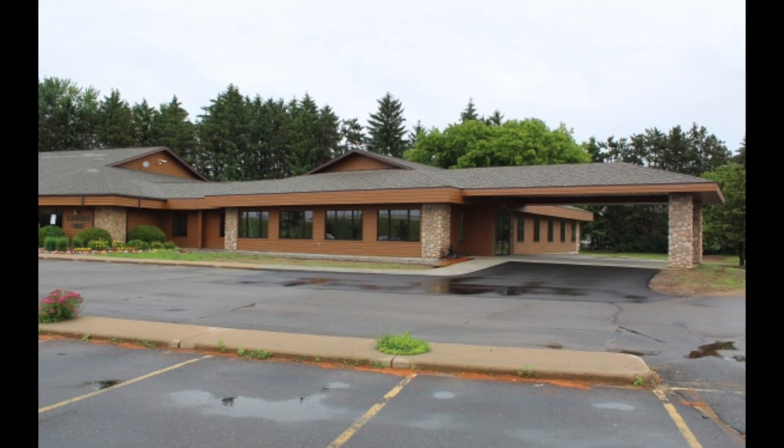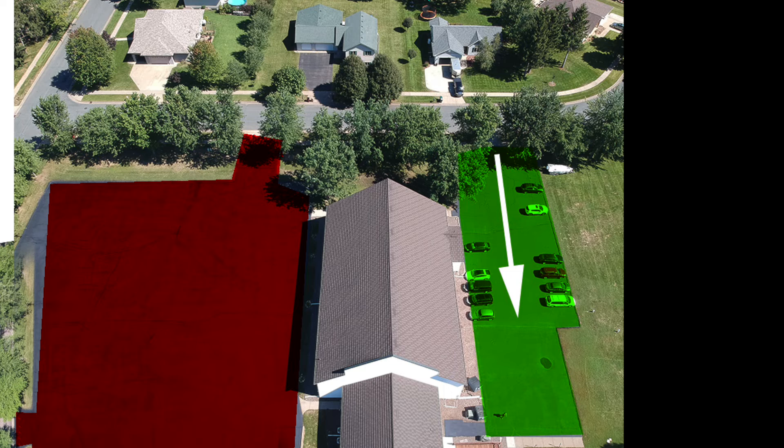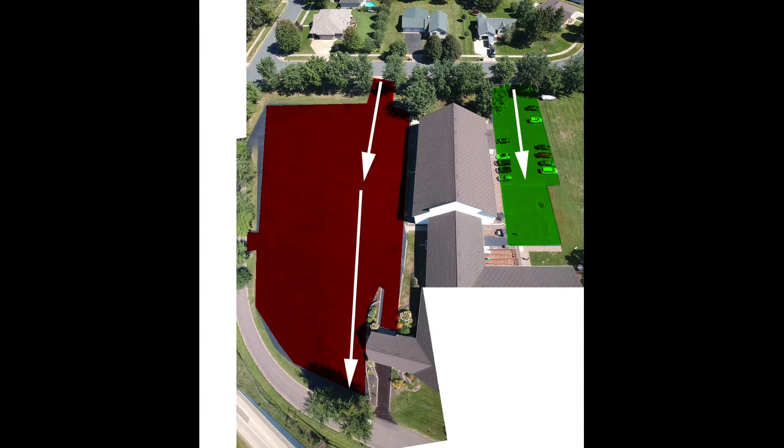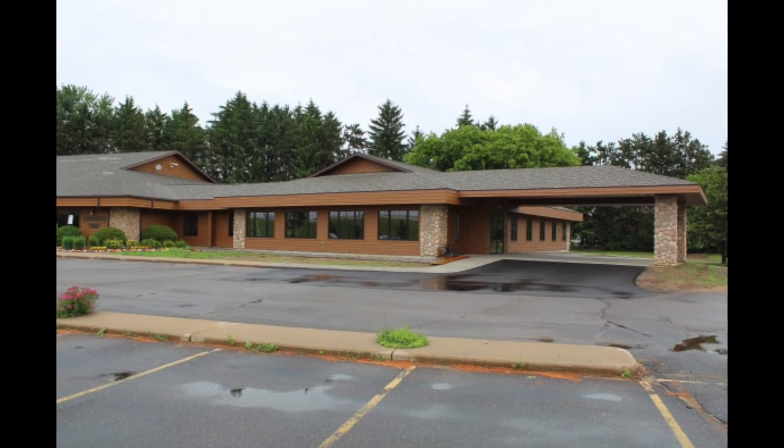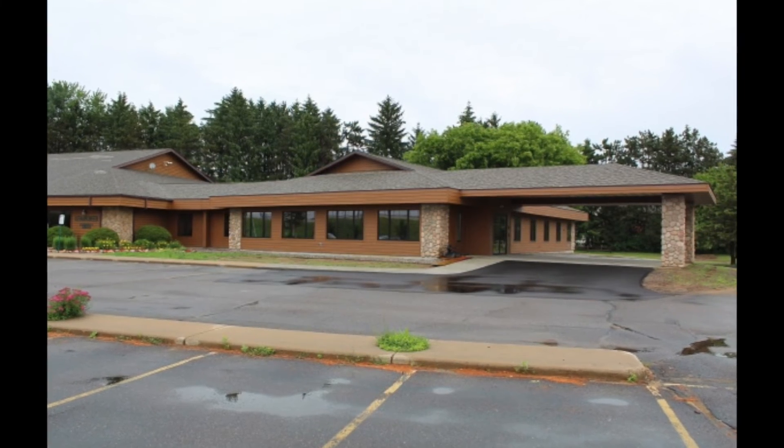When you first arrive you'll be coming in on Southwind Drive and you'll be parking in the green parking lot until that's full. After that you'll be parking in our front parking lot, the red parking lot, and then once that's full we'll usher you into Cedar Creek's parking lot.